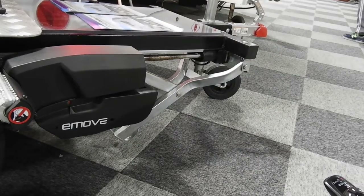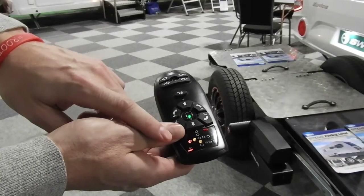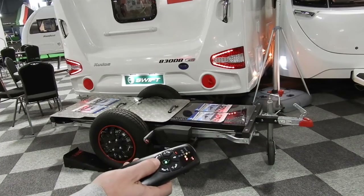The second is a way to move rather larger caravans. E-move is launching a combined motor mover and leveller which could make pitching incredibly easy.